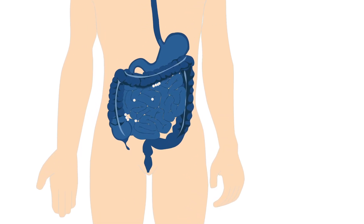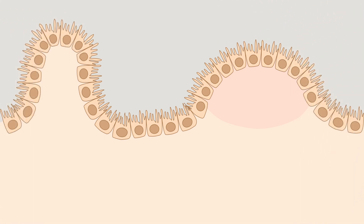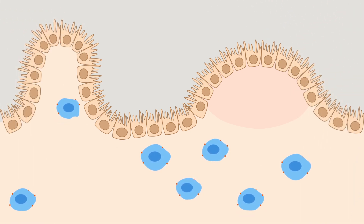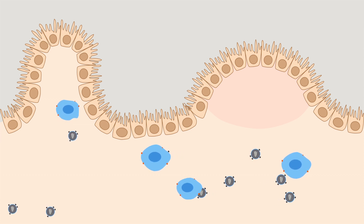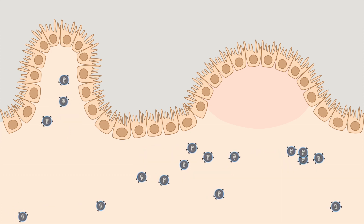The human gut serves not only for digestion, but also as a very active part of the immune system. The gut is home to many of the body's CD4-positive T cells, the main type of cell that HIV infects and destroys. During the early stages of infection, HIV mounts a severe and prolonged attack on the gut, depleting these T cells.